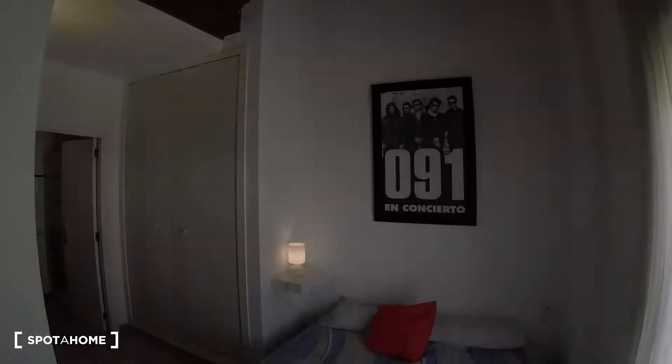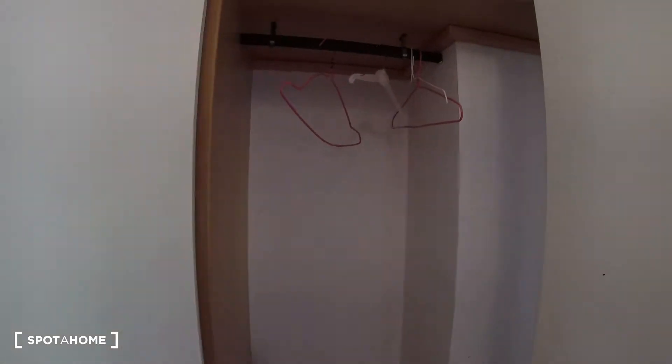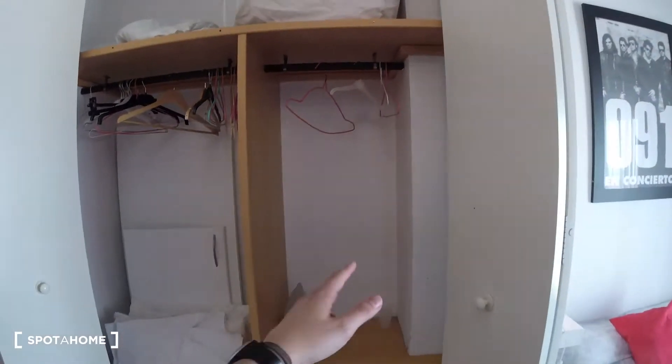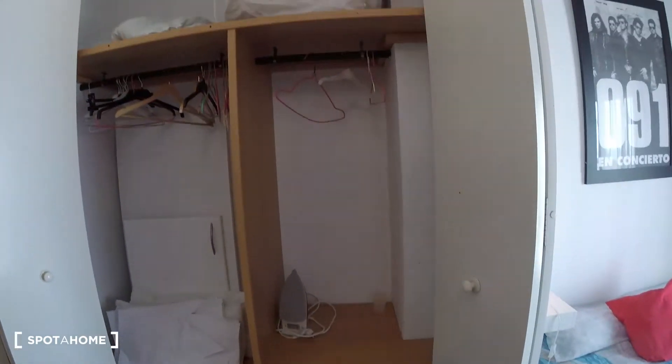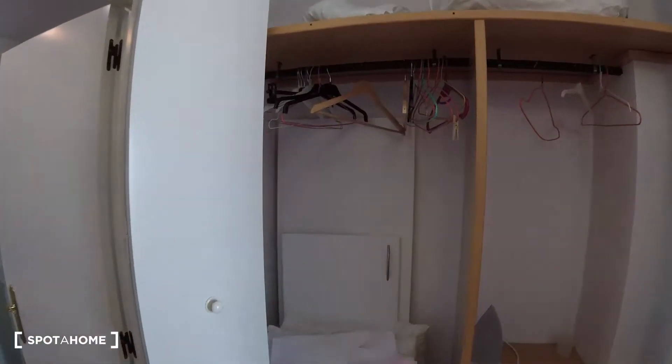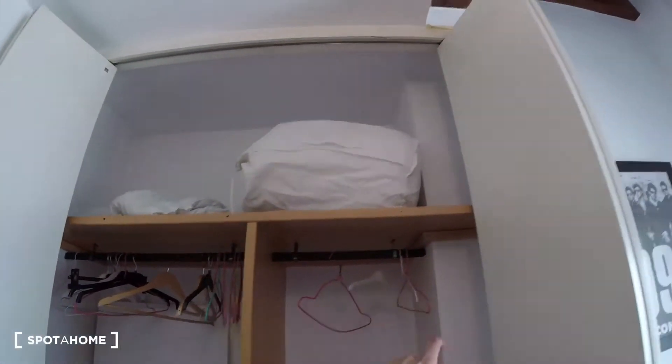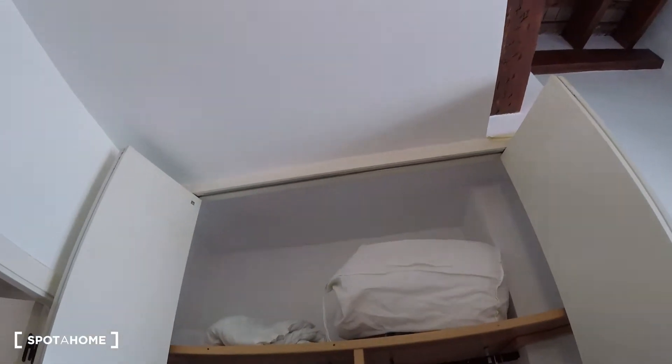Now we check out the wardrobe. As you enter the bedroom you find it first — we can open it and find a lot of storage space. On the right-hand side there are several shelves with plenty of storage, and on the other side two doors where we can store clothes, plus more space on top.